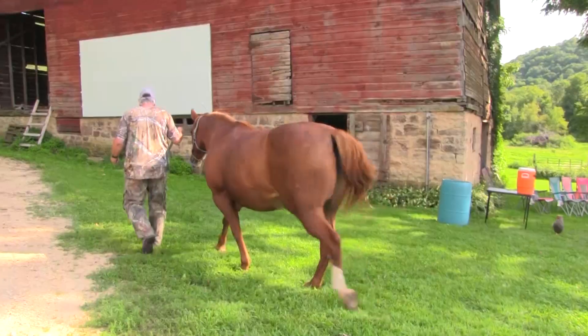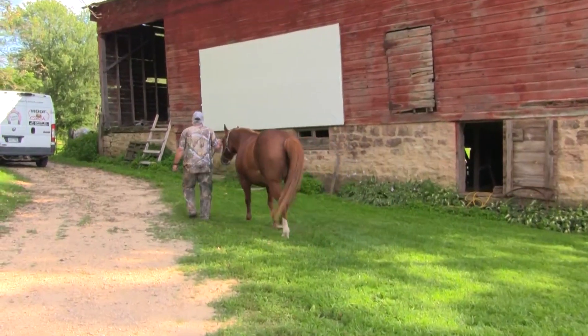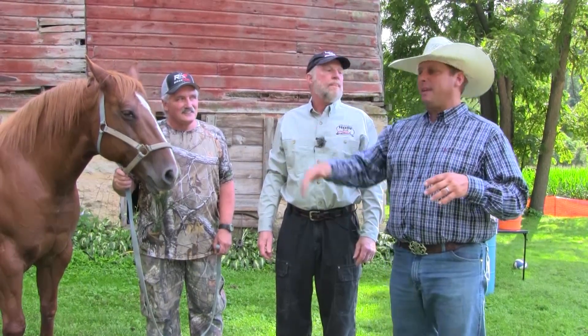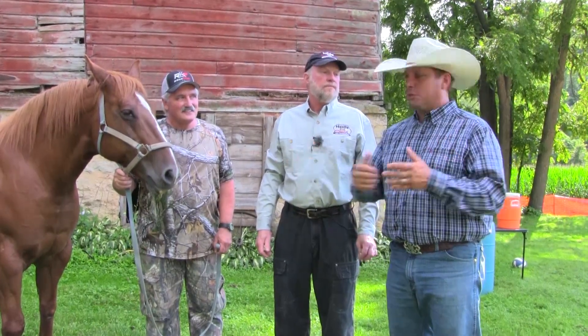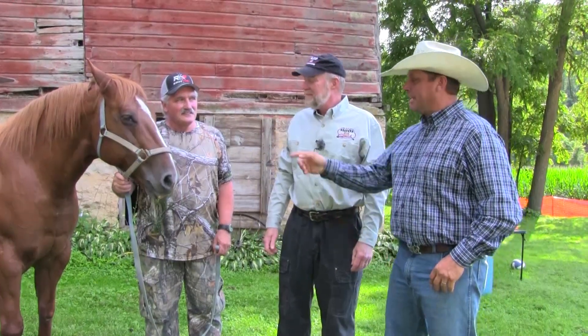Abby is a perfect example of a whole team coming together to make this work. You can have the best vet and the best farrier, but if you don't have a horse owner willing to go the distance — Tony went above and beyond what 90% of horse owners are going to do. Thank you very much, and I'm sure Abby thanks you too.